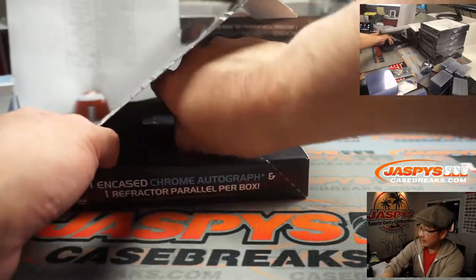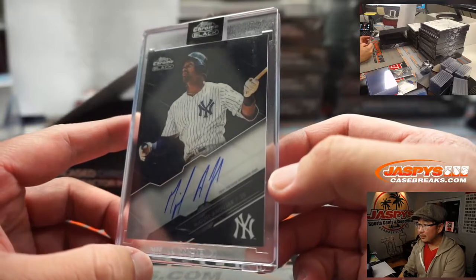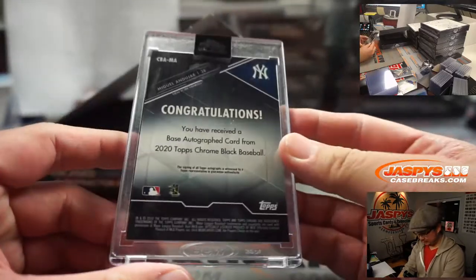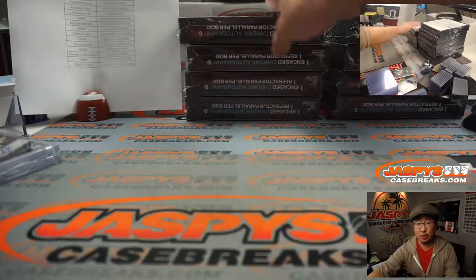And then back here is going to be Miguel Andujar — nice one for the Yankees. That's going to be for Michael Duan in New York.